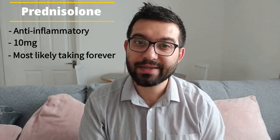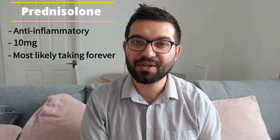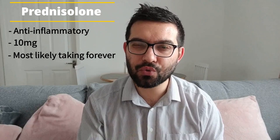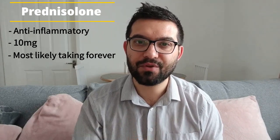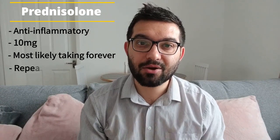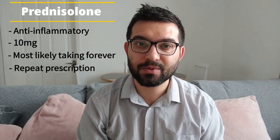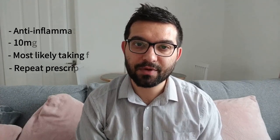I was taking prednisolone steroids back in 2008 as well when I was first diagnosed with lupus. I've made two videos on prednisolone already — I'll leave those links below for you to check out. Unlike the other anti-rejection medicines, prednisolone is on my repeat prescription, so whenever I need a top-up I can just hand in my repeat prescription to my GP and grab it from the pharmacy.